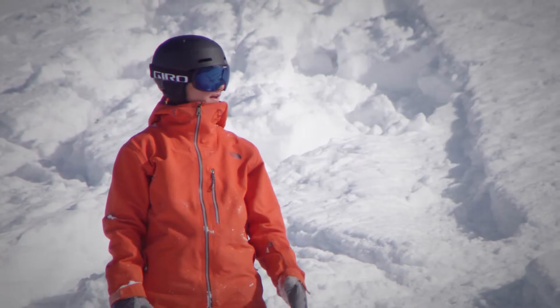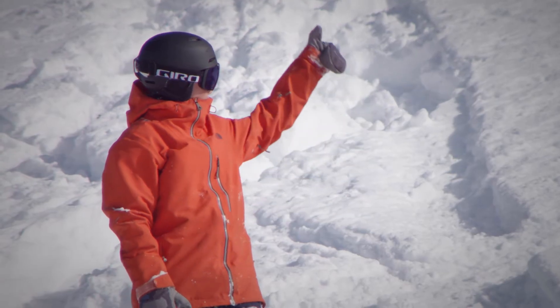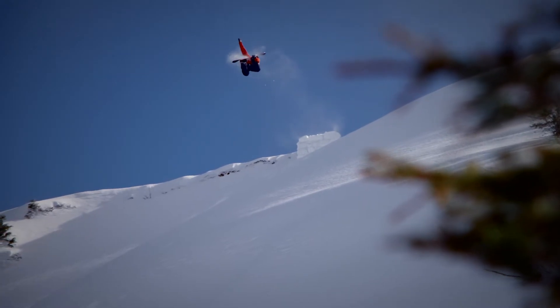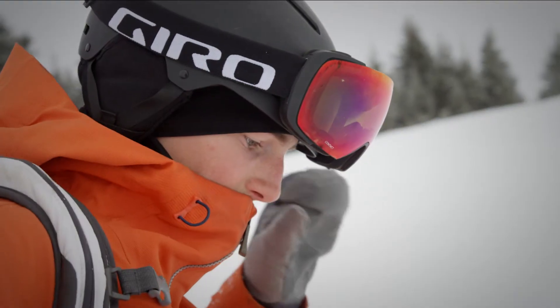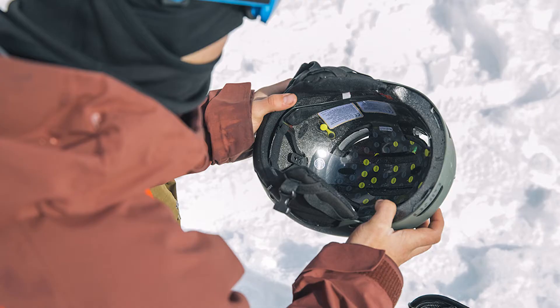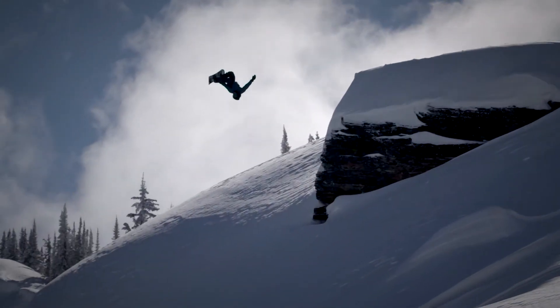The Ledge MIPS helmet features a clean, minimalist skate-style design with hard shell construction built for freestyle and park riding. Under the hood, muscle meets modern technology including MIPS, a removable Autolock 2 fit system, and ample venting.